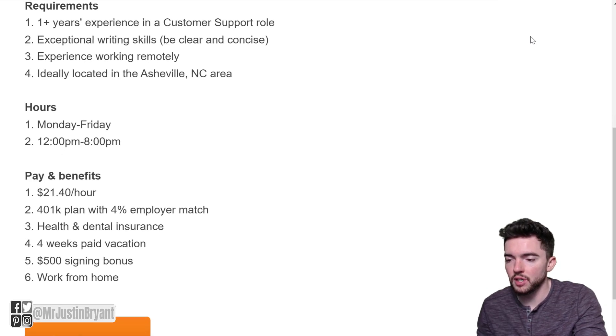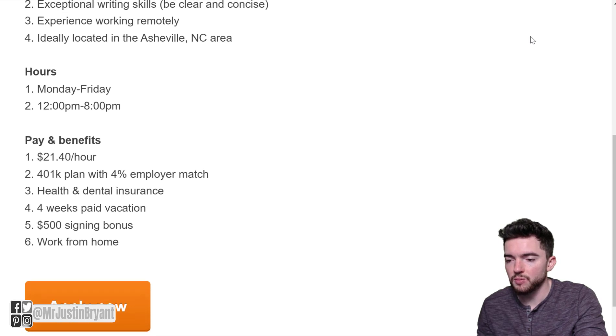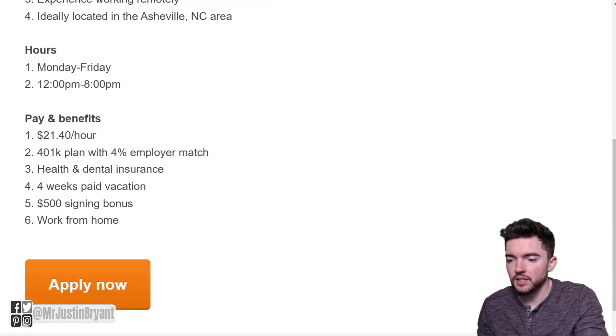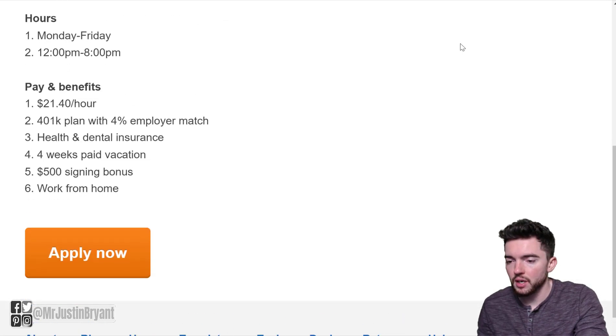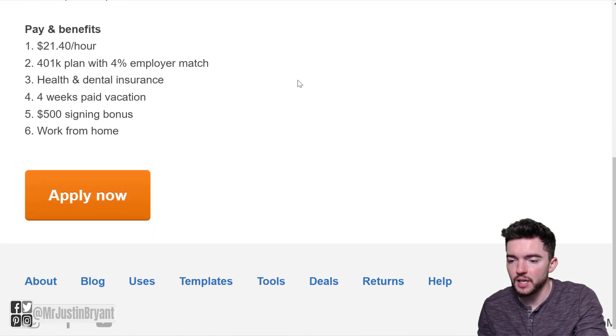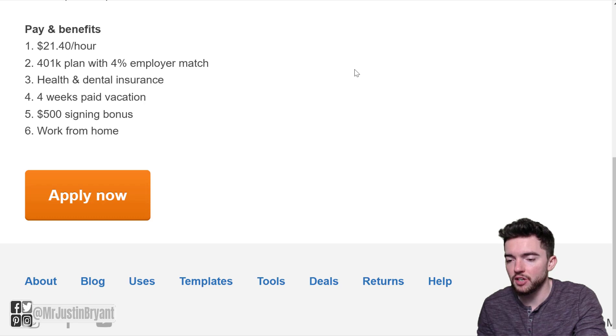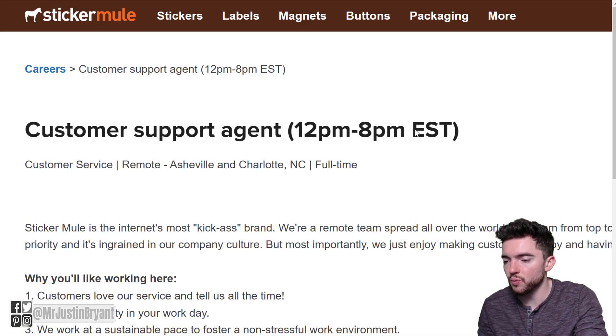Requirements: one or more years of experience in a customer support role, exceptional writing skills to be clear and concise, and experience working remotely. They prefer candidates located in the Asheville, North Carolina area, but that doesn't seem to be required. Hours are 12 to 8 p.m. Monday through Friday. Pay is $21.40 per hour. Benefits include a 401k plan with 4% employer match, health and dental insurance, 4 weeks paid vacation, a $500 signing bonus, and of course you get to work from home.